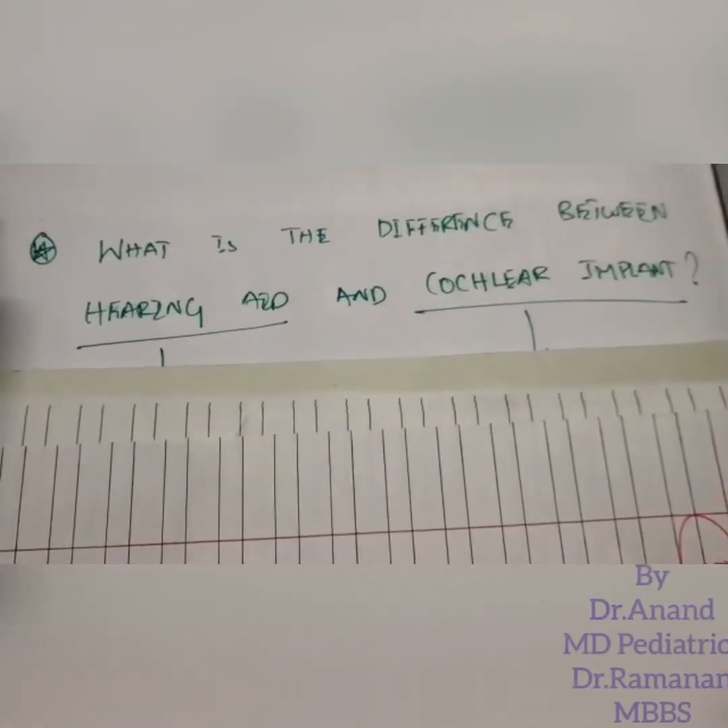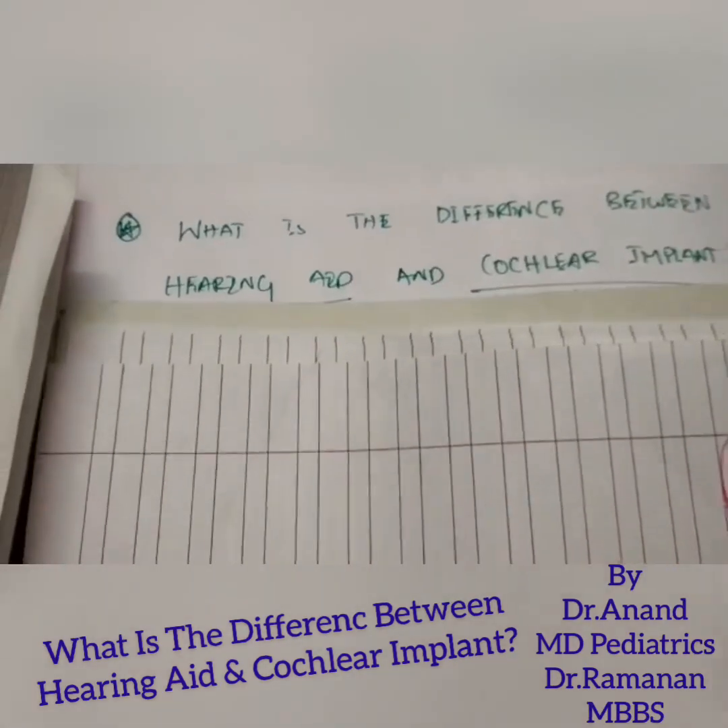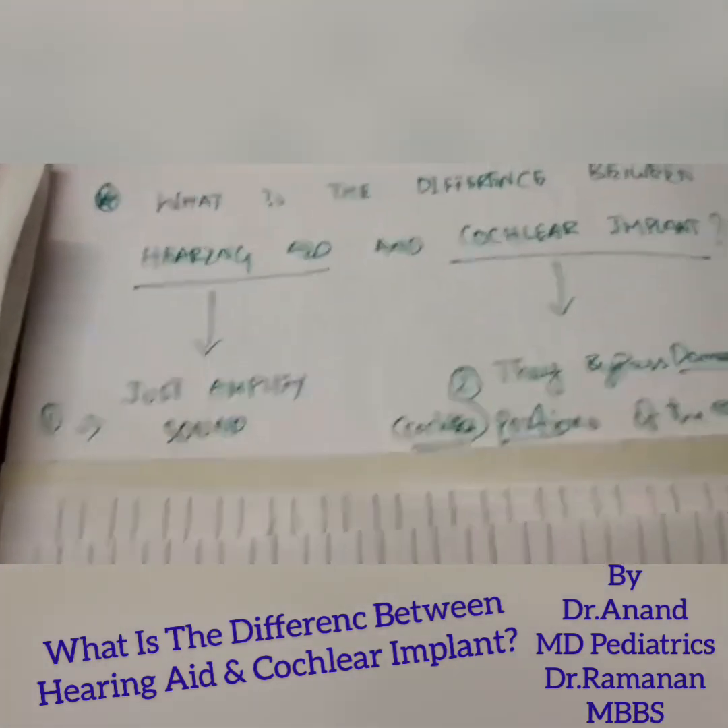Hello friends, welcome to Pediatrics by Dr. Anand. Today's question is: what is the difference between a hearing aid and a cochlear implant? Let's discuss these two devices.